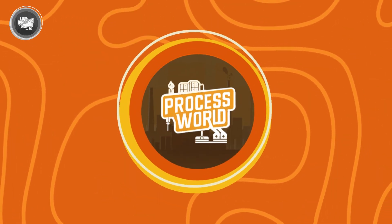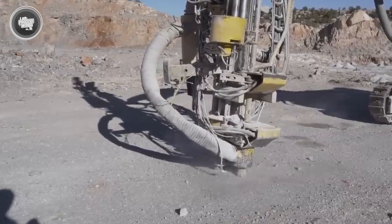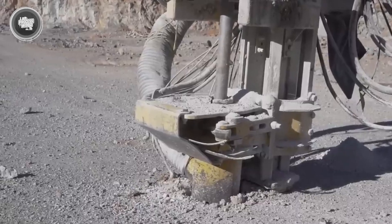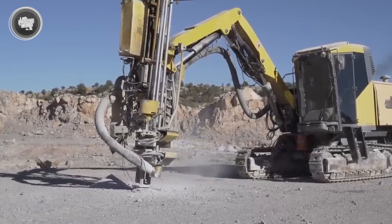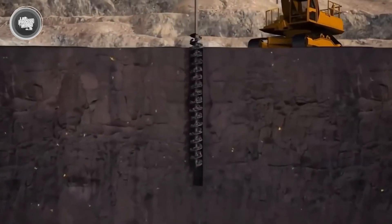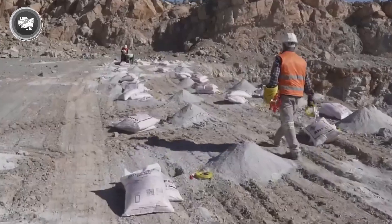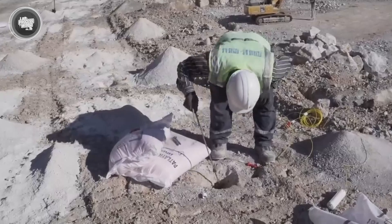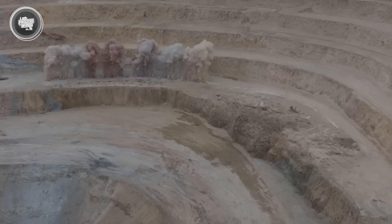Most gold comes from lode deposits, where gold is trapped inside veins running through solid rock. To reach these veins, miners use a method called hard rock mining. The process starts with drilling — workers use long-hole drill rigs to bore deep into the rock, using steel rods and powerful drilling heads. Compressed air flows through the drill rods to clear out crushed rock as the holes go deeper. After drilling, explosives are placed into the holes and detonated from a safe distance, breaking the rock into smaller, manageable pieces.